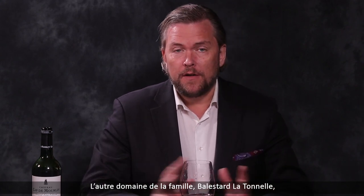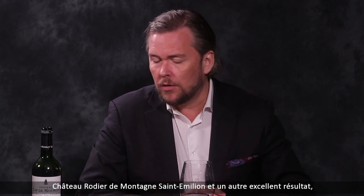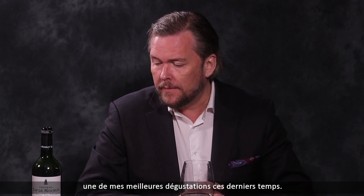The other estate in the family, Ballester-la-Tournel, was a fantastic result in 2018. Chateau Roudier in Montagne Saint-Emilion also had a very nice result — one of the better I tasted in recent times.